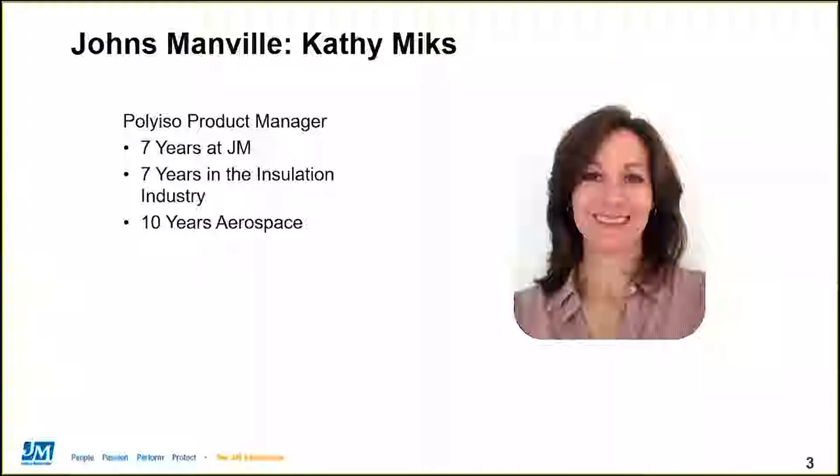Hello, everyone. My name is Kathy Mix, and I am the product manager responsible for both the Polyiso wall systems and spray foam portfolios for Johns Manville. I have a technical background and graduated with a B.S. in engineering from the Colorado School of Mines. I worked for 10 years in aerospace and then spent several years raising kids and coaching high school volleyball before joining Johns Manville seven years ago and helping launch our wall systems business. I'm happy to be with you today to share some information that I hope will broaden your insulation knowledge and help you and your business grow.